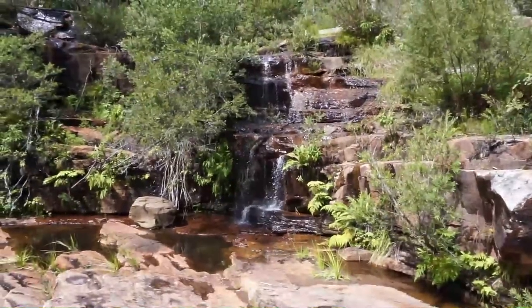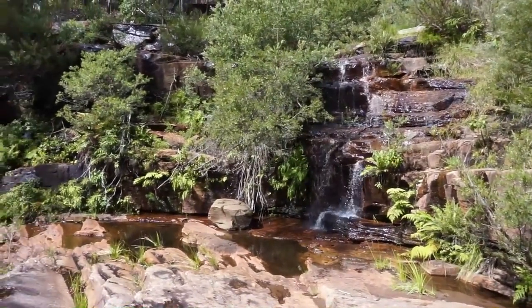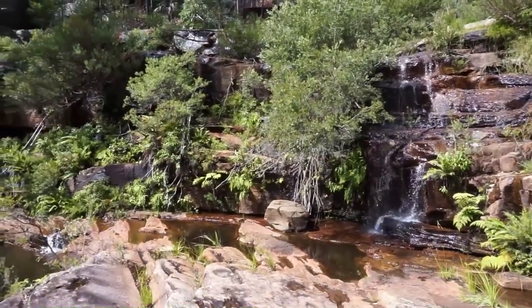Just come down to the bottom of the waterfalls and there's another separate smaller fall and it just keeps going down to the gully. It's pretty amazing.